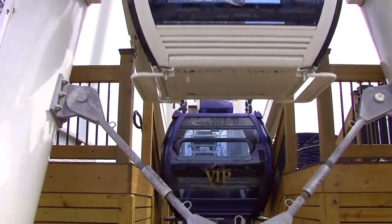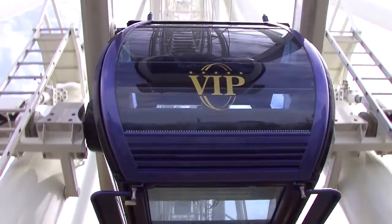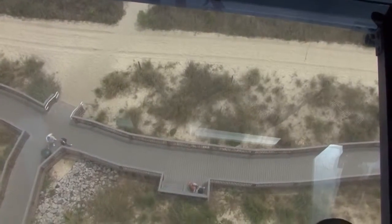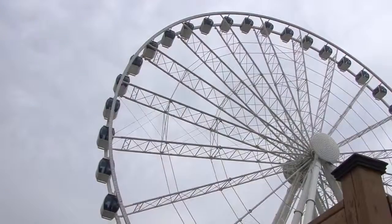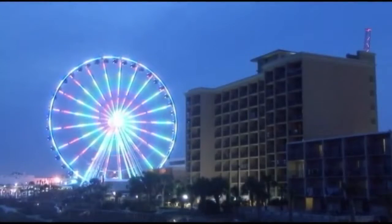The really cool thing is that there is even a VIP gondola. You will have leather bucket seating and to make the view even more amazing, the floor is glass too. The Sky Wheel offers two completely different adventures, one by day and the other by night.